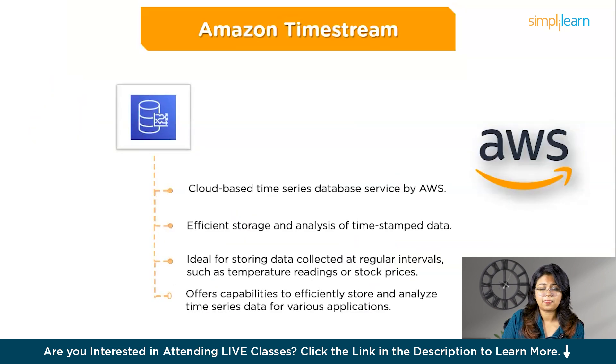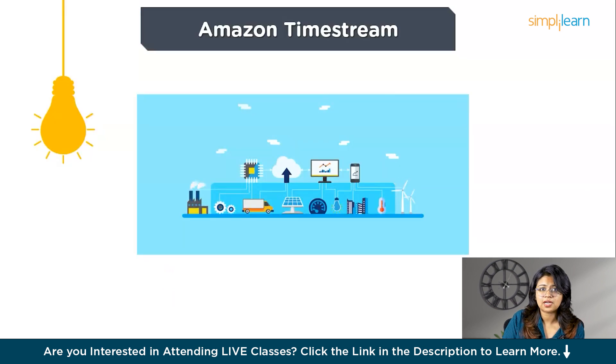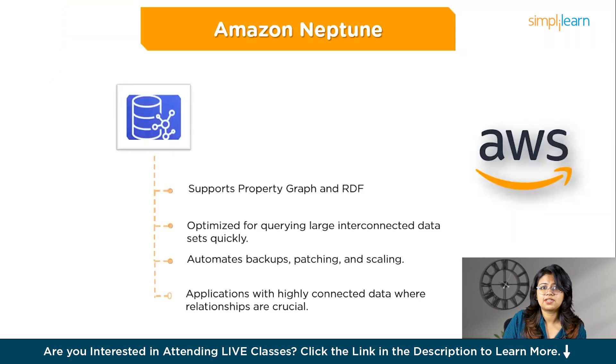Amazon Timestream is a cloud-based time series database service designed to efficiently store and analyze timestamp data — information collected at regular intervals like temperature readings every minute or stock prices every second. Key features include handling trillions of events per day with fast query capabilities, automatic scaling based on data volume, and a pay-per-use model with automated data lifecycle management. For example, a network of thousands of IoT sensors monitoring city air quality can use Timestream to store temperature, humidity, and pollution data and provide real-time monitoring, trend analysis, and data-driven decisions to improve air quality.